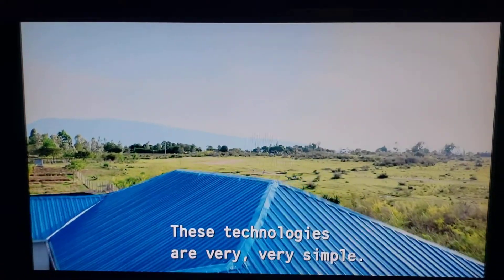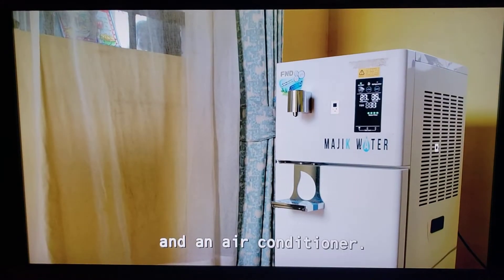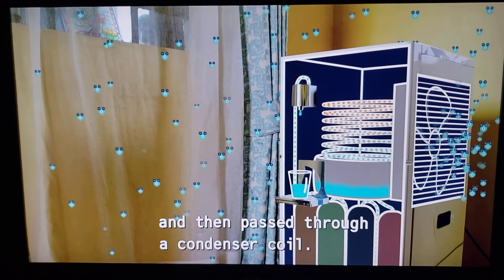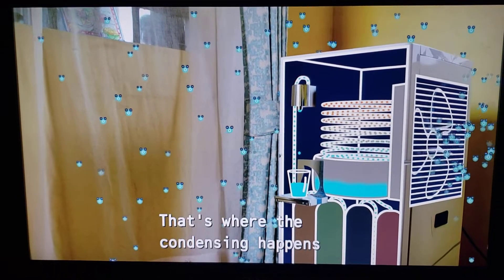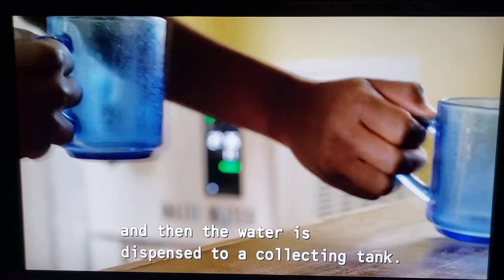These technologies are very, very simple. It works the same as a refrigerator and an air conditioner. The air is pulled in by a fan and then passed through a condenser coil. That's where the condensing happens, and then the water is dispensed to a collecting tank.